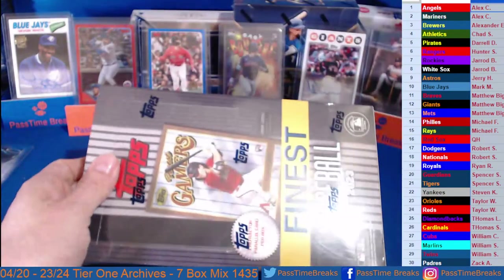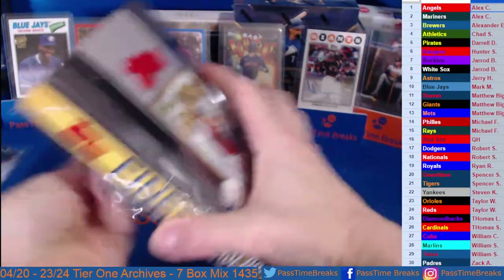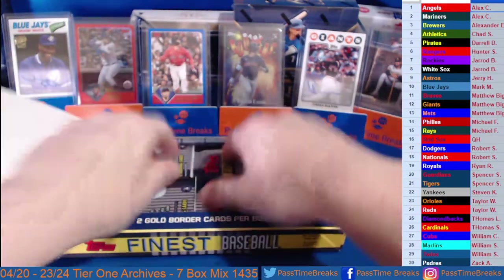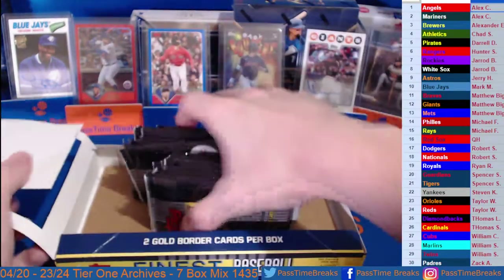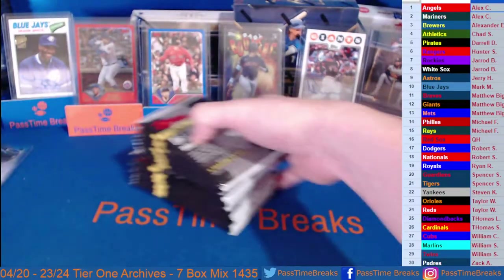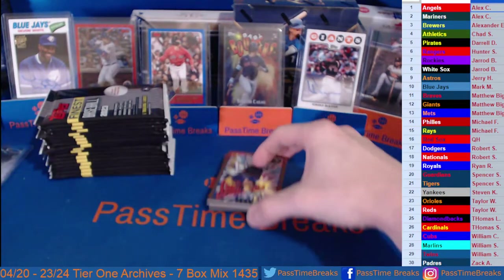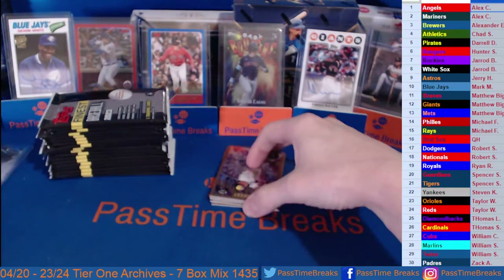Alright, let's hop over to Finest Flashbacks. Finest Flashbacks this year was tough — it's kind of a boom-or-bust product. Autos are super tough, you only get one auto per case — they are six box cases though, so one auto every six boxes. You get those gold refractors numbered to 10 with the peeling on them. Gold autos are numbered 299 or 199. It is a beautiful product but it can be super tough.